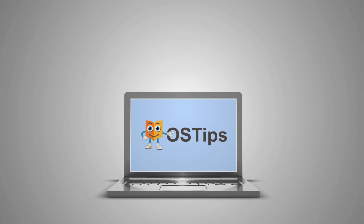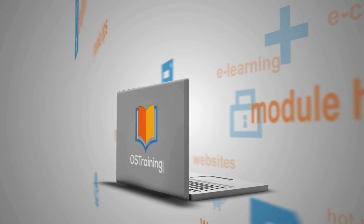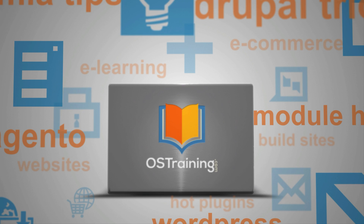Search engine optimization and fixing all of that stuff so your website ranks higher can be really hard. I've got a helper for you today. My name is Rod Martin. This is OS Tips from OS Training. I want to say right off the top, this video is not sponsored by anybody I talk about today, but it comes out of a project I was given to work on some search engine optimization for a client.